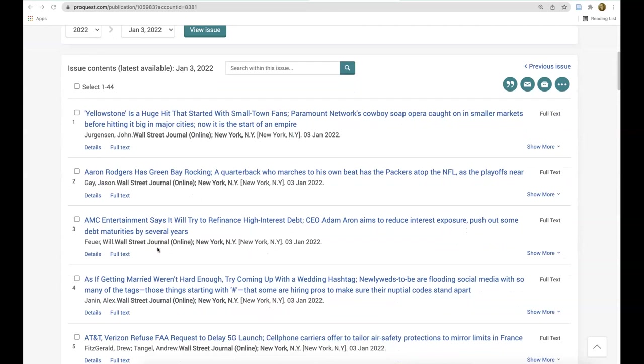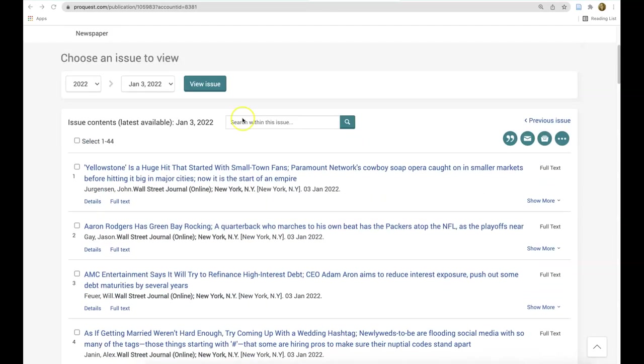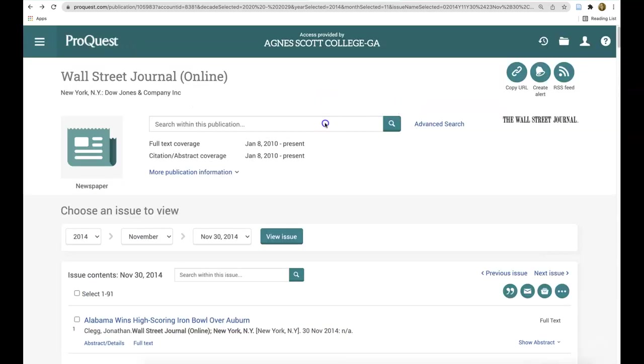This Wall Street Journal landing page allows you to browse through the latest issue, choose an issue to view, or search via keyword through all issues published since 2010.